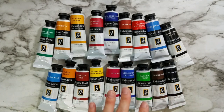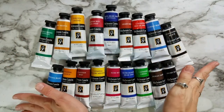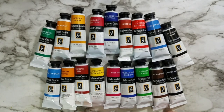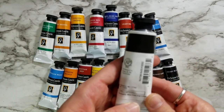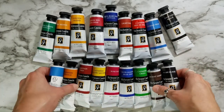I know I went overboard, but that's why I waited until I had gift cards to buy them. You will definitely be seeing more casein paintings from me in the future. I was able to mix a lot from the set I already have, and I love color mixing, so I probably didn't need all these colors. But look how pretty they are — all these pretty colors, and each one has the lightfast information on the back. Very exciting.